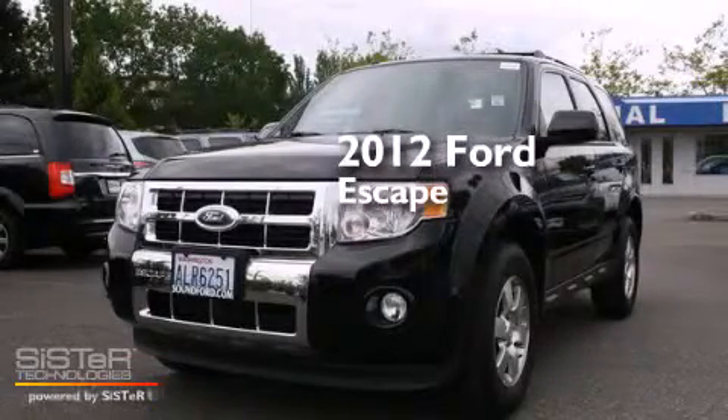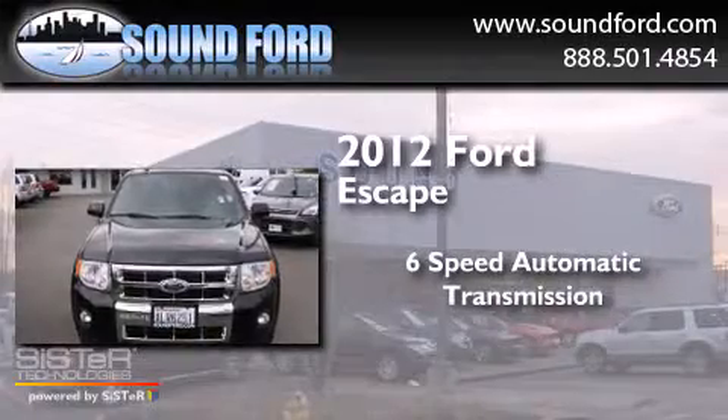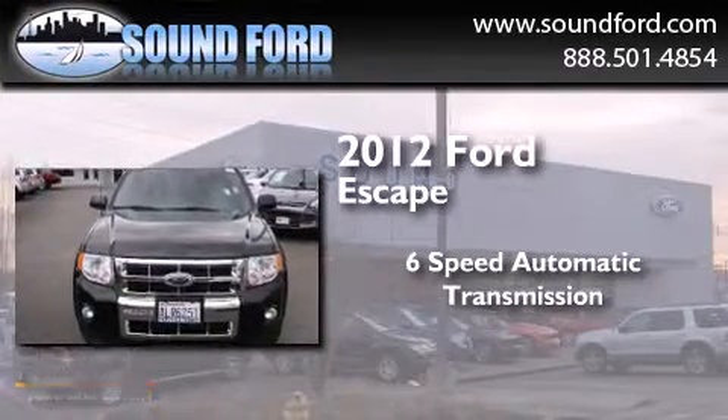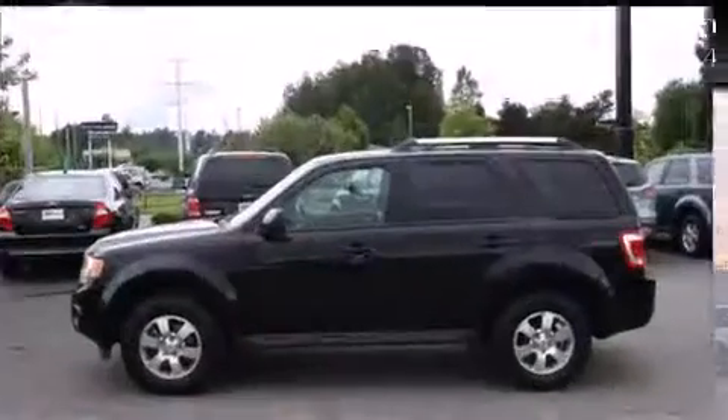This is a 2012 Ford Escape. This crossover has a six-speed automatic transmission, a 3.0-liter V6, and the added capability of four-wheel drive.